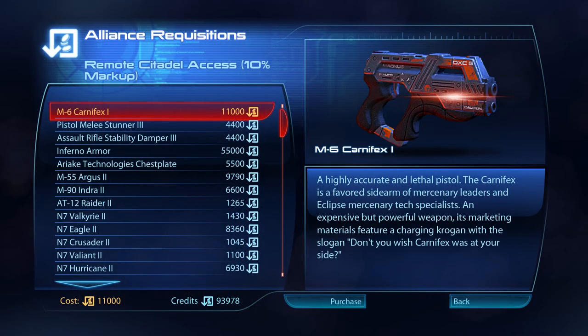A highly accurate and lethal pistol, the Carnifex is a favoured sidearm of mercenary leaders and Eclipse mercenary tech specialists. An expensive but powerful weapon, its marketing materials feature a charging Krogan with the slogan: 'Don't you wish Carnifex was at your side?'